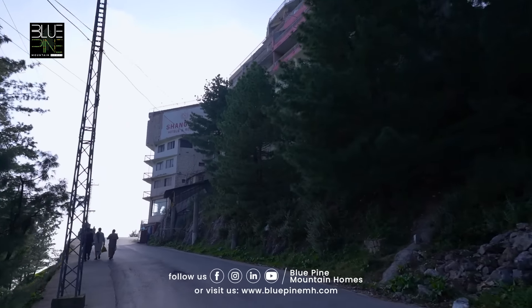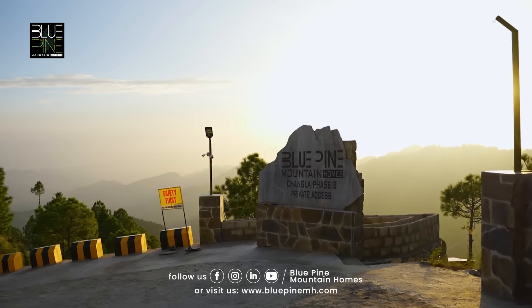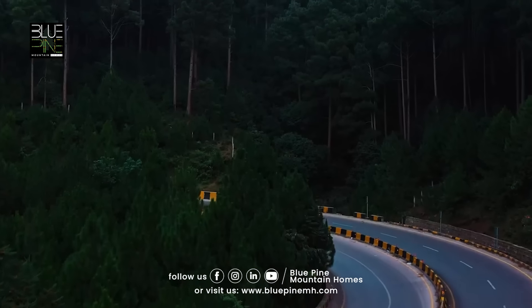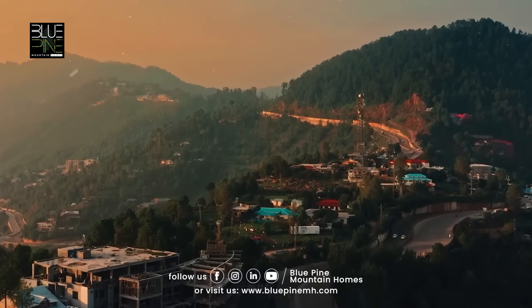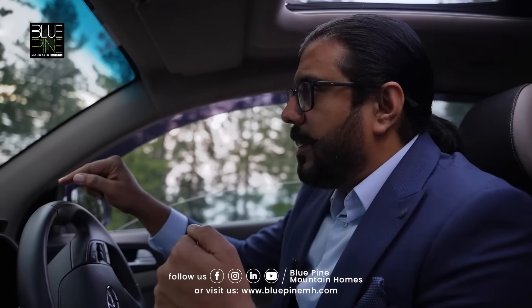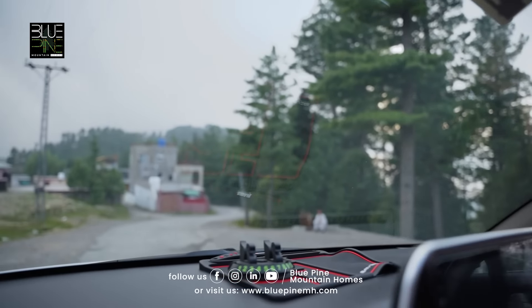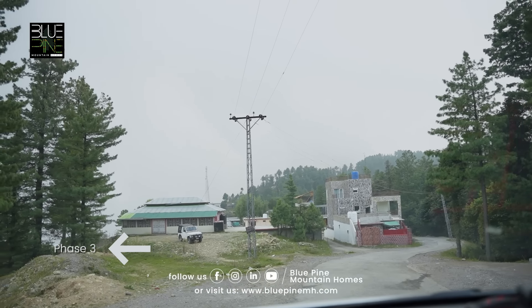It goes all the way towards our turn for Phase 2 and Phase 3. Whenever you come to Galyat, you need to understand this area. This is the junction where the road leads towards our Phase 2 and towards Phase 3.